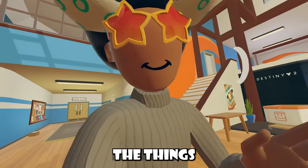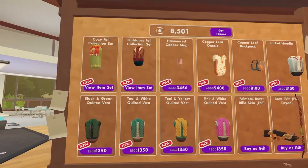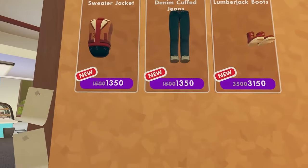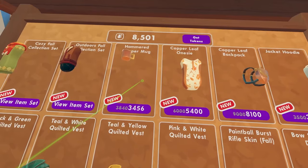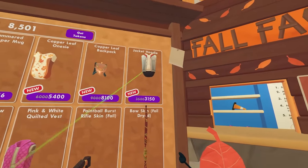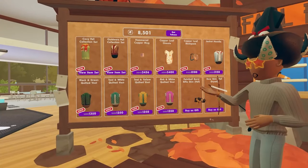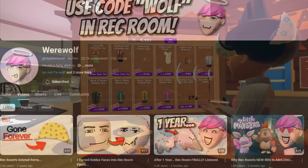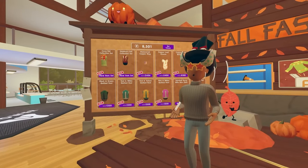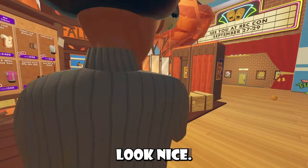Starting off with things you probably know about, Rec Room had a new fall fashion weekly rotation. These are the items we're working with, and you'll find that these new item sets have like some sort of full body boots or a full body alternative, and they're actually not too bad — pretty cheap. We even have a new copper mug, a copper leaf onesie, a copper leaf backpack, and a jacket hoodie. We have a bunch of recolors too for cheap, and honestly, this is not a bad weekly shop at all.